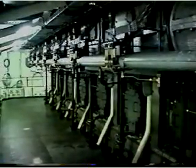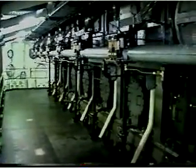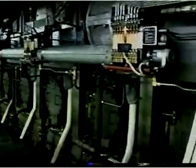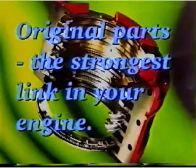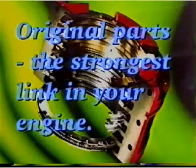MAN B&W Diesel's continuous research and development program ensures that the most recent technologies are incorporated in new engine components. To ensure security and reliability, we recommend that you always use original MAN B&W Diesel spare parts in your engine.